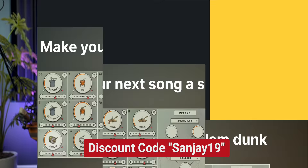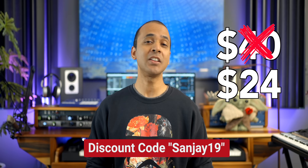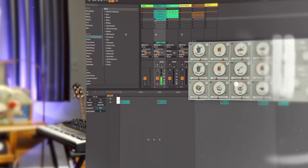It's time for Plugin of the Week. Every week I check out a cool plugin and give you an exclusive discount code for it — exclusive to my channel. This week you can get Slammer by Kleb Grand for $24, usually $40. Use the link in the video description and the code Sanjay19.